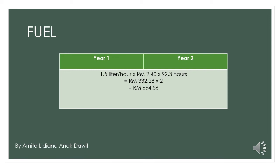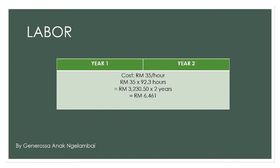So, to get the total fuel cost for both years, 332 ringgit and 28 cents multiplied by 2, we get the total fuel cost for year 1 and year 2, which is 664 ringgit and 56 cents. To calculate labor costs, we multiply RM25 per hour by 92.3 hours, because that is the number of working hours in a year. We get 3,230.50 Malaysian ringgit. To calculate labor costs for 2 years, we multiply 3,230.50 ringgit by 2 and we get 6,461 ringgit.